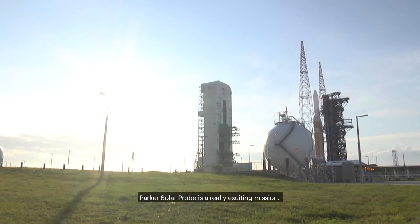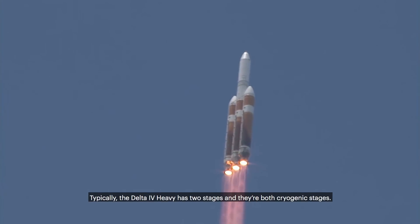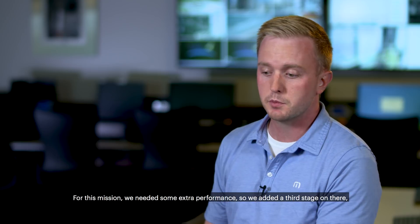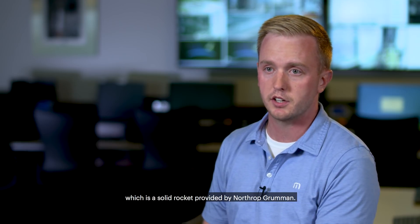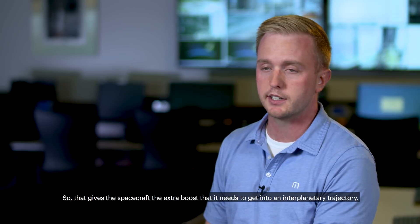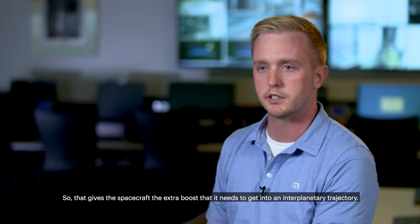Parker Solar Probe is a really exciting mission. Typically the Delta IV Heavy has two stages and they're both cryogenic stages. For this mission we needed some extra performance, so we added a third stage which is a solid rocket provided by Northrop Grumman, and that gives the spacecraft the extra boost it needs to get into interplanetary trajectory.